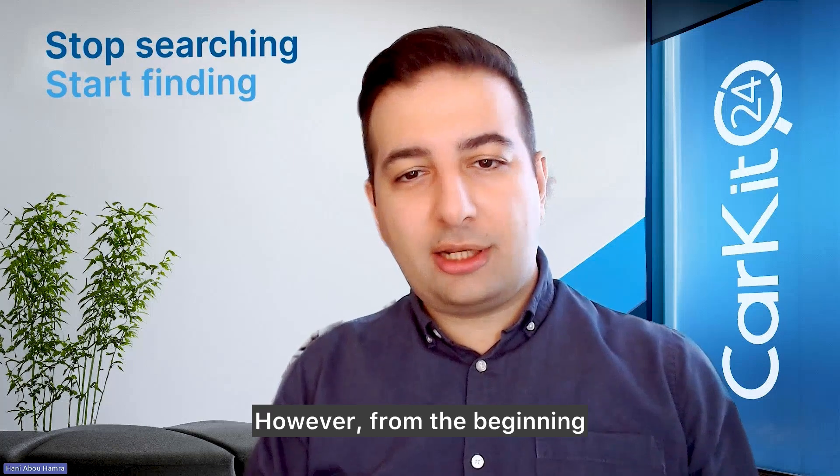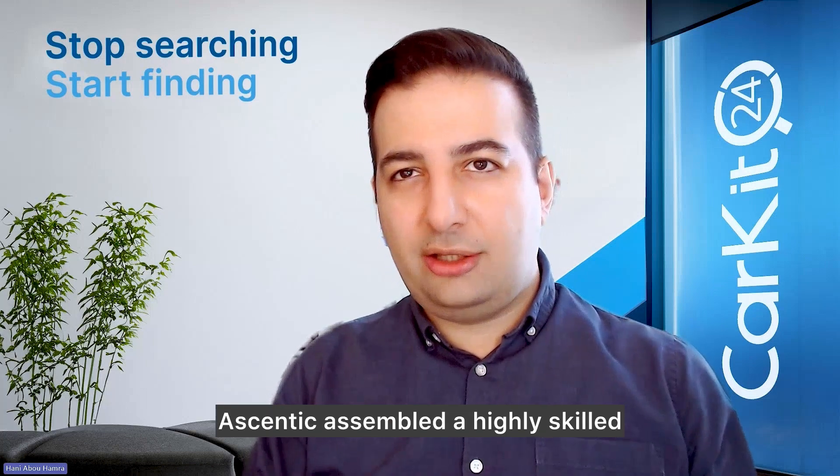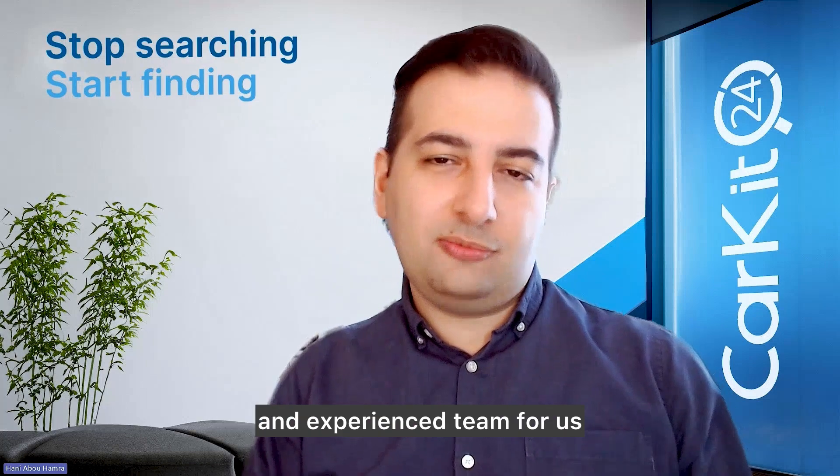However, from the beginning I was confident that we were in good hands. Ascentec assembled a highly skilled and experienced team for us.